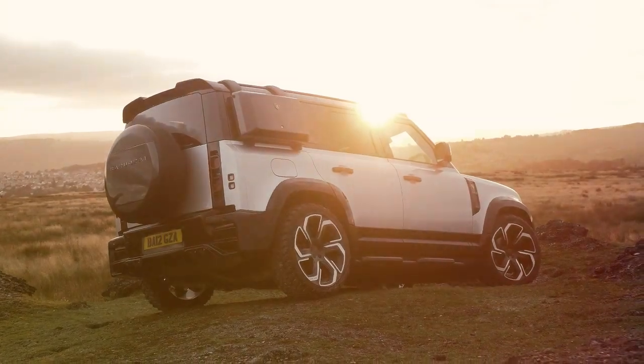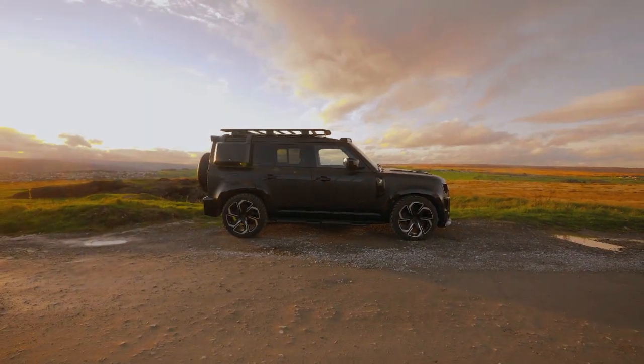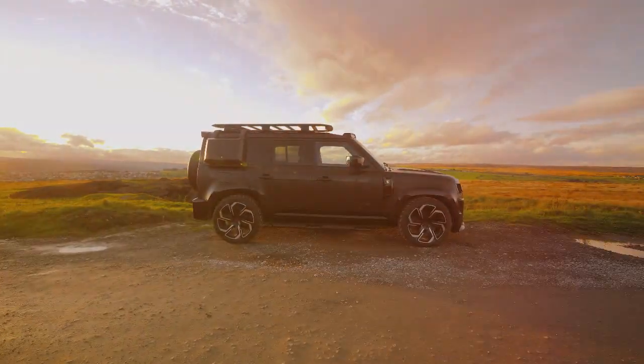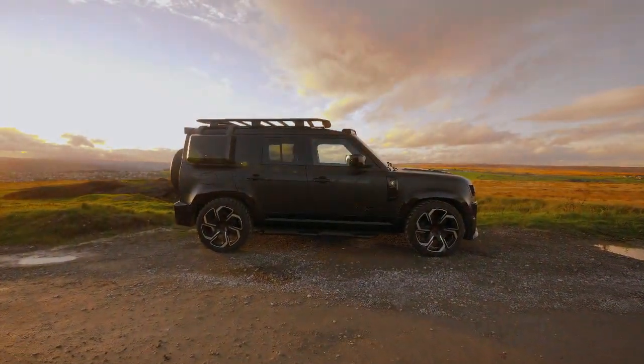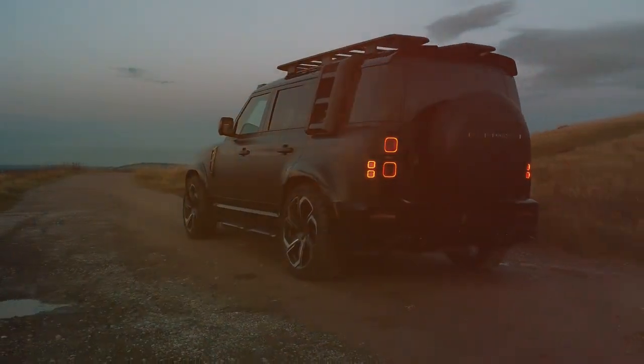As we wrap up our journey through the history of the Land Rover Defender, we can't help but marvel at its incredible evolution. From its inception as a utility vehicle in the Series 1 era, to the modern marvel it is today, the Defender continues to captivate and inspire.